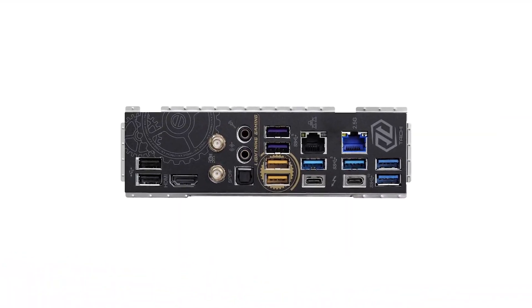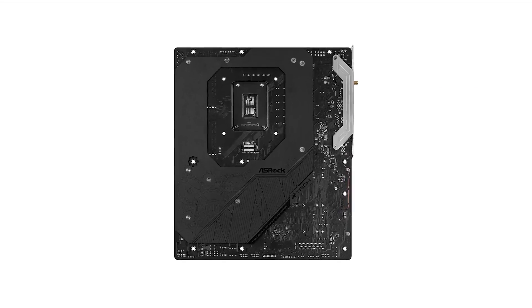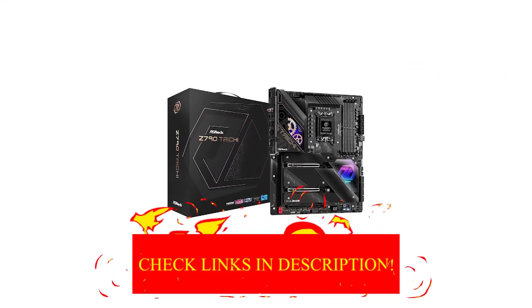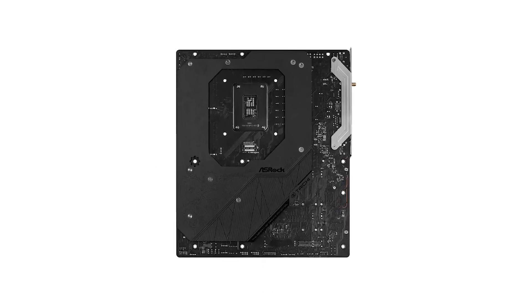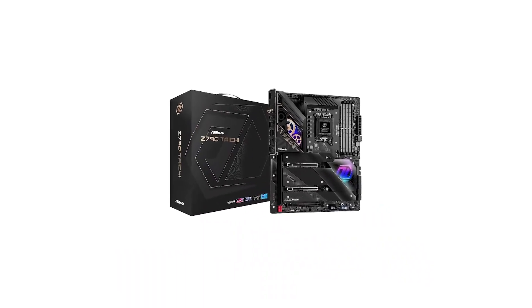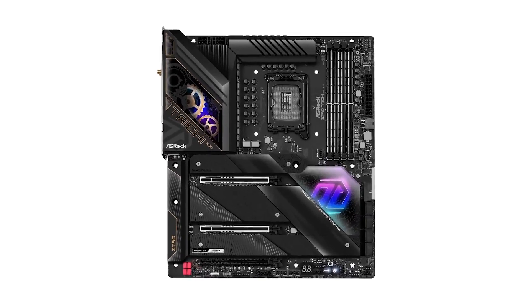Number 1 in my list is the ASRock Z790 Taichi Lite motherboard. In a market where motherboard prices have significantly risen, it's refreshing to find a feature-packed option at $379.99 that provides nearly everything the pricier Taichi model offers. This includes a robust power delivery system, dual Thunderbolt 4 ports, extensive storage with a PCIe 5.0 M.2 socket and eight SATA ports, and premium audio capabilities. The main difference lies in aesthetics — the Taichi Lite features simpler heat sinks and a more exposed PCB, but still maintains recognizable Taichi branding and performance, making it an attractive value choice.